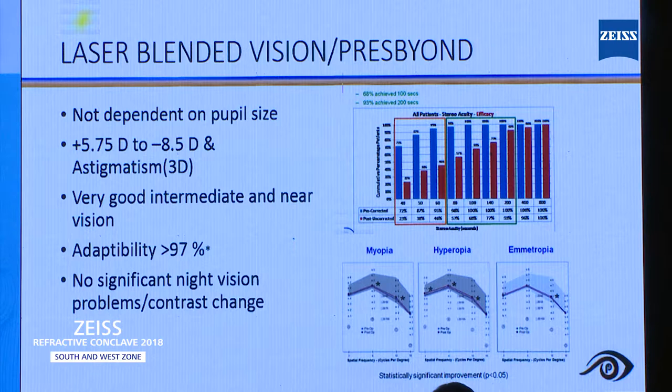The greatest advantage — and this is the only procedure available in the market which does not depend upon pupil size. You can do a wide range of power: in our series, hypermetropic up to 4.5 to 5 diopters, myopic up to 8 to 8.5 diopters depending upon the pachymetry value. We have also done patients with astigmatism up to 2.5 to 3 diopters. All my patients had very good intermediate and near vision. More than 97% of patients adopted this treatment very soon. There is absolutely no significant change in night driving complaints and no changes in contrast sensitivity.